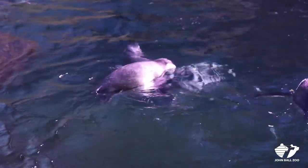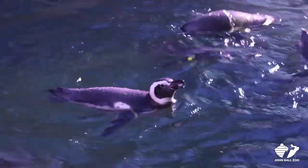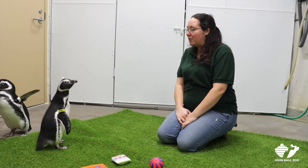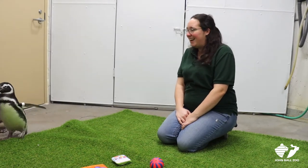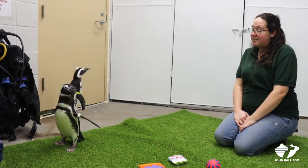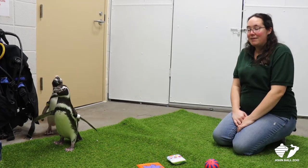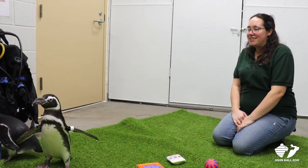Part of my job taking care of the penguins is going out into their exhibit and cleaning it. Every other day we hose off all the extra poop they produce. We also do scuba diving in their tanks every couple of weeks to clean up any leftover fish or gunk at the bottom. We have a very large filtration system because with 25 birds pooping about every 20 minutes, that's a lot going into the water system.